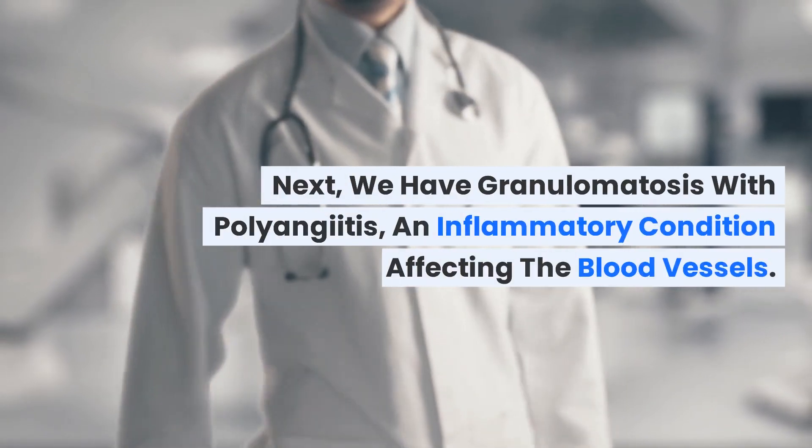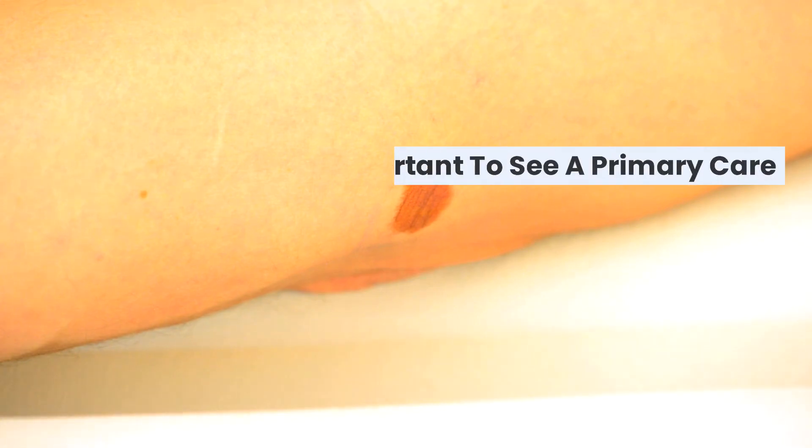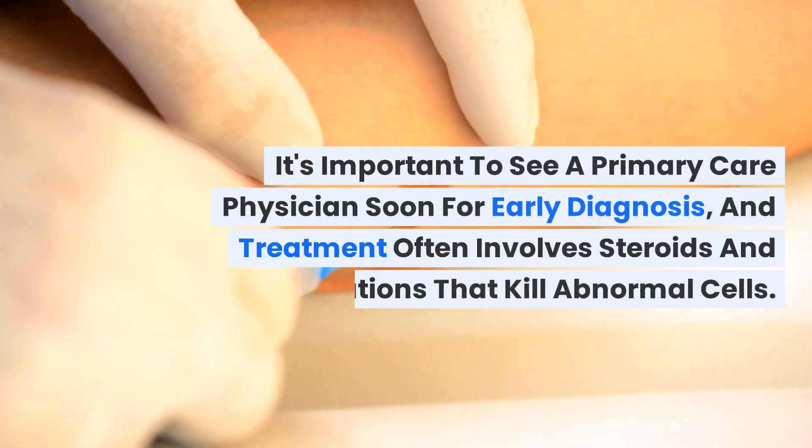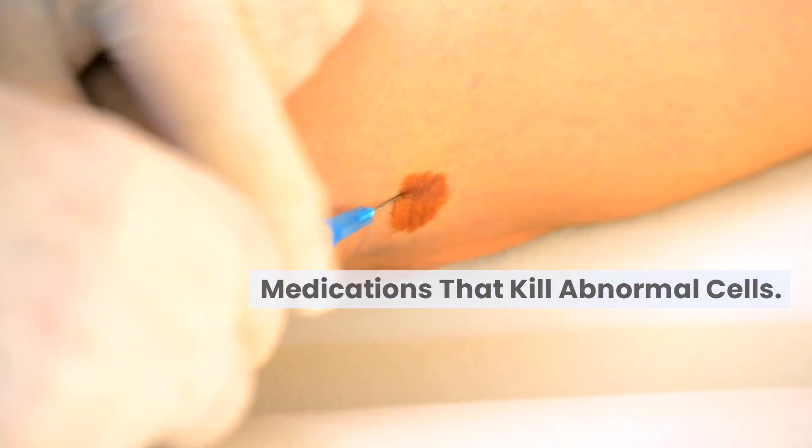Next, we have granulomatosis with polyangiitis, an inflammatory condition affecting the blood vessels. It's important to see a primary care physician soon for early diagnosis, and treatment often involves steroids and medications that kill abnormal cells.